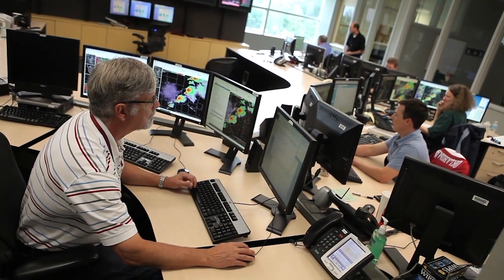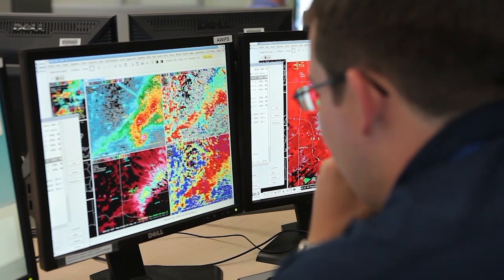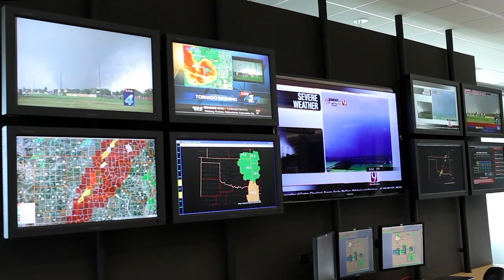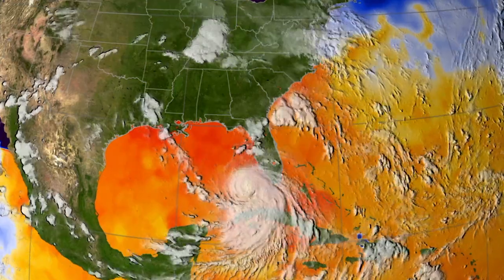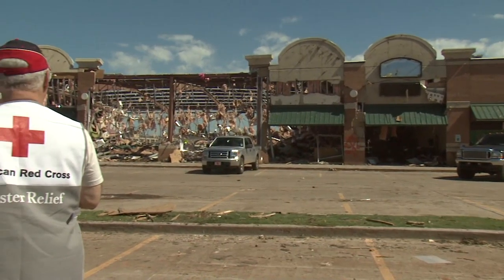GLM is changing the way forecasters look at severe weather to provide faster and more accurate warnings. All of this new technology means forecasters at NOAA's National Weather Service have valuable tools to improve predictions of severe weather events like hurricanes, providing faster warnings to emergency managers to help save lives and protect communities.